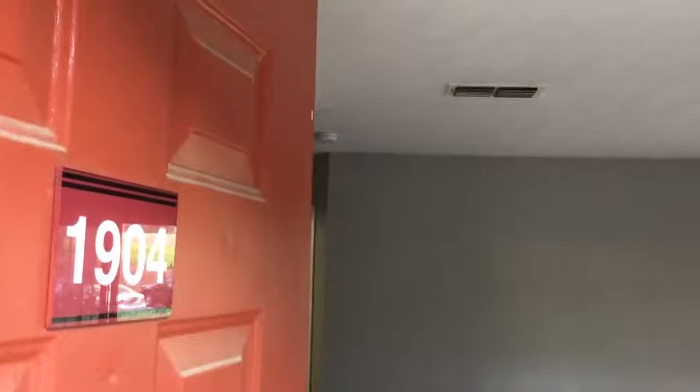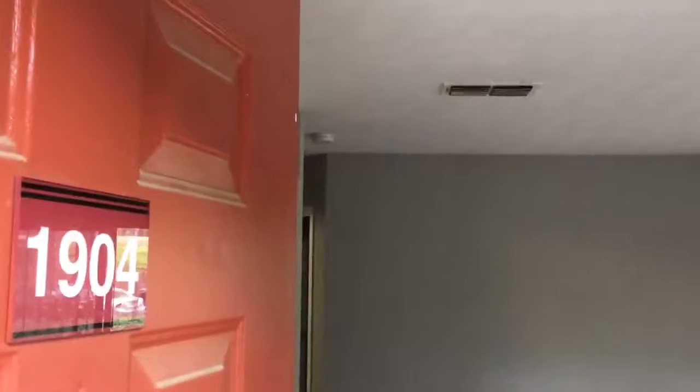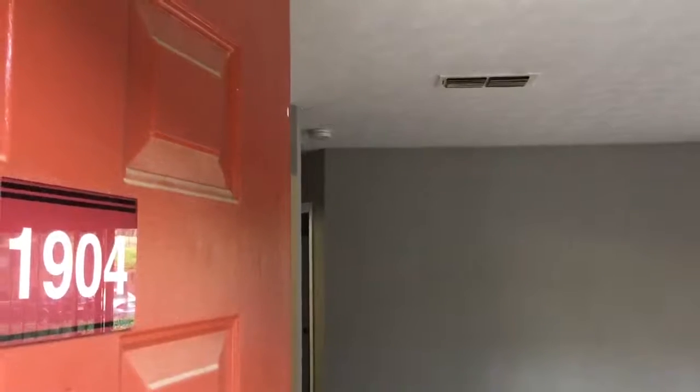Welcome to Belaire Apartment Homes. My name is Millie. I can be reached at 770-425-9632.